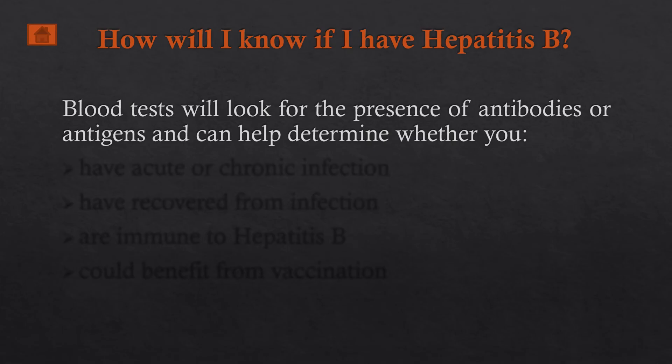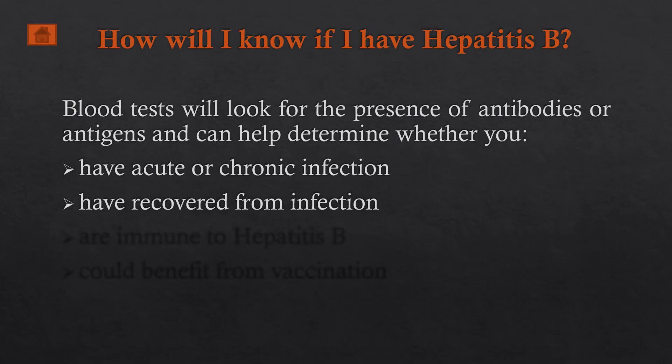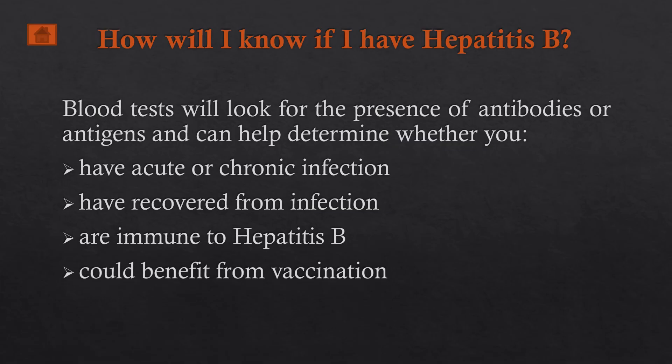How do you know if you have hepatitis B? Blood tests in the laboratory will look for the presence of antibodies or antigens of the hepatitis B virus and can help determine whether you have an acute or chronic infection, whether you have recovered from the infection, whether you are immune to hepatitis B, and — if tests show you are negative — whether you could benefit from vaccination against hepatitis B.